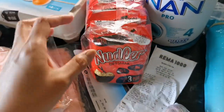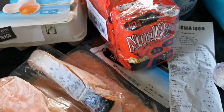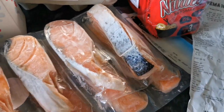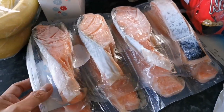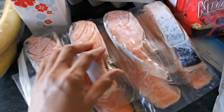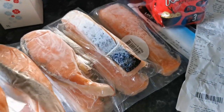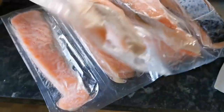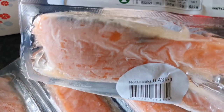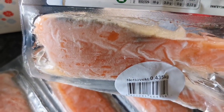You can also buy Nan milk powder for our youngest daughter, and these are the instant noodles which I like to bring with me when I go to work on day duty because I need something warm to eat.